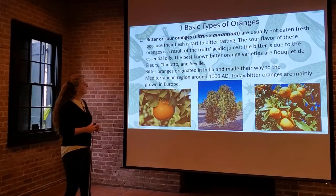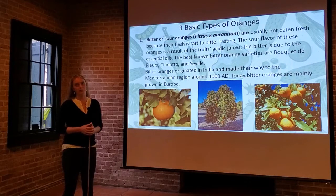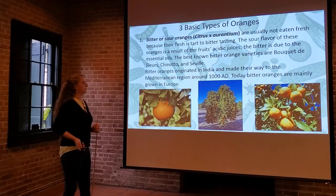Today, bitter oranges are mainly grown in Europe. They never really caught on here in the New World in America, so that's where you're primarily going to see the classic bitter orange varieties.